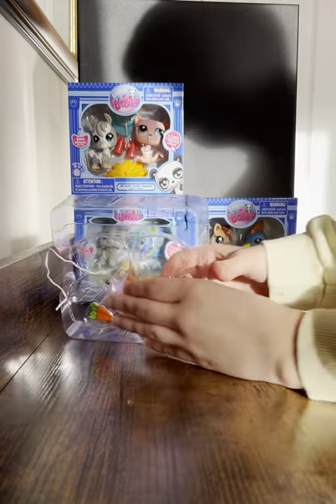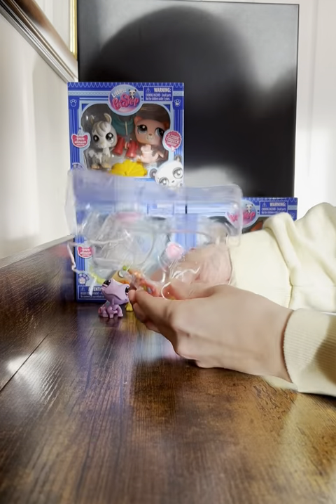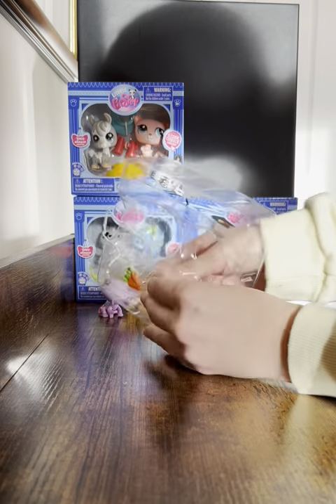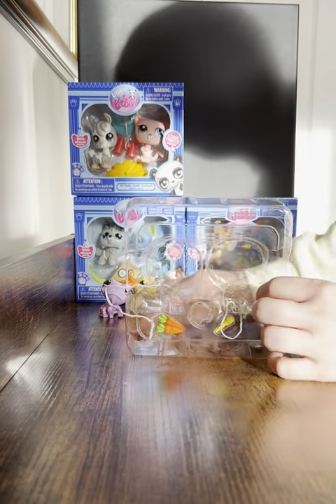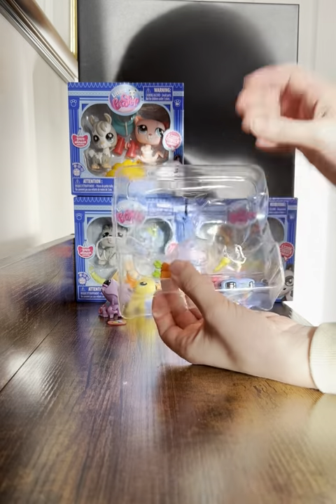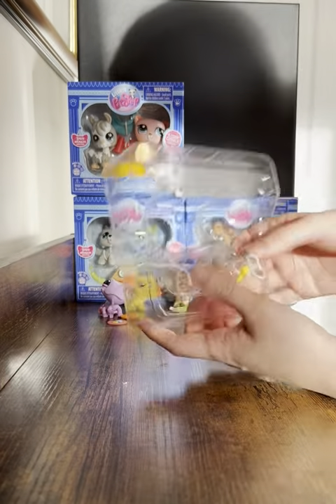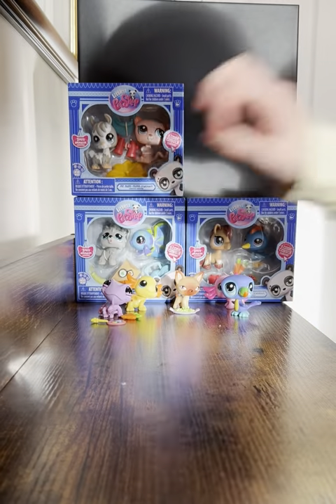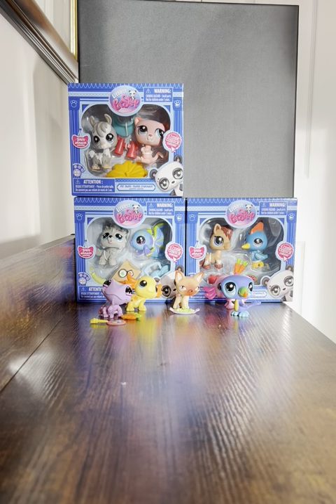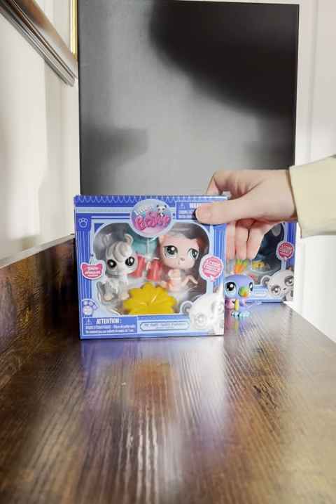The chameleon comes with a little painting — it's kind of like Pascal from Tangled, a little chameleon who likes art. It also comes with some carrots, though I'm not sure if chameleons eat carrots, and a paintbrush so he can paint. That's super cute — a great toy for anyone who wants a little artist shop.